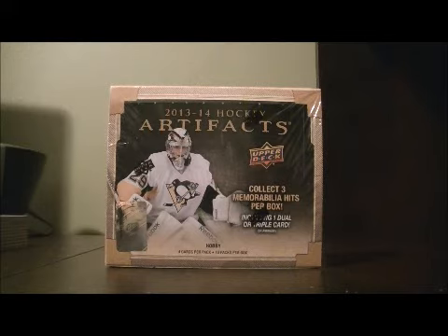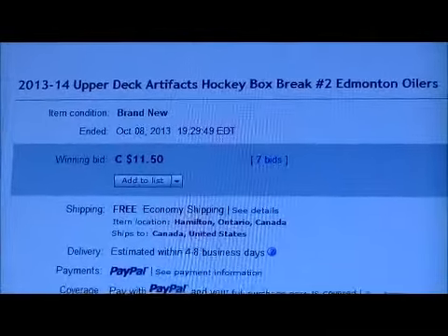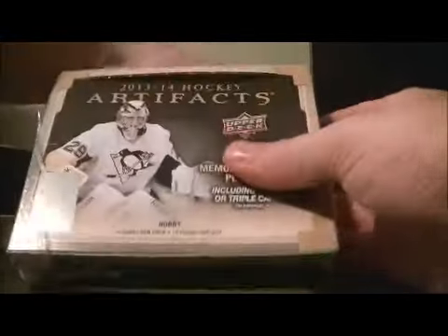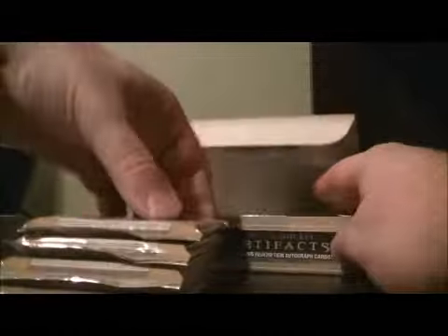Hello again everybody, welcome to our Breakaway SE box break. This is for the 2013-2014 Upper Deck Artifacts box break number 2. The box serial number is NE200144981. So good luck everybody, here we go.